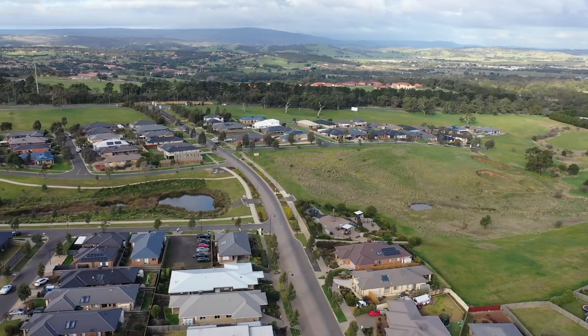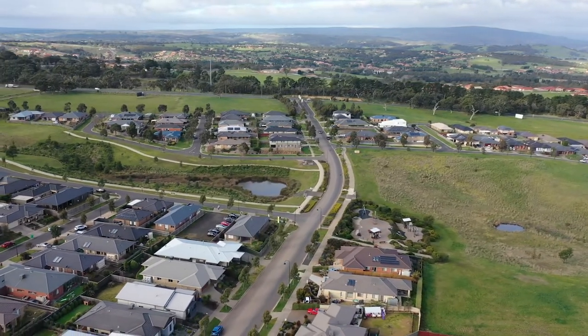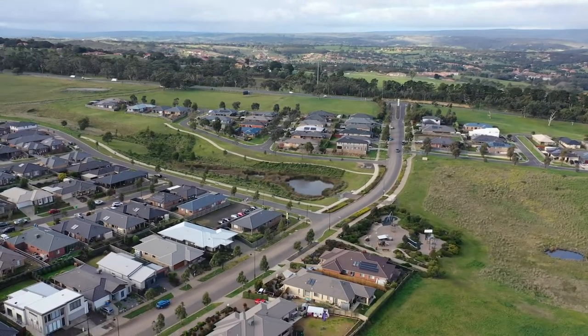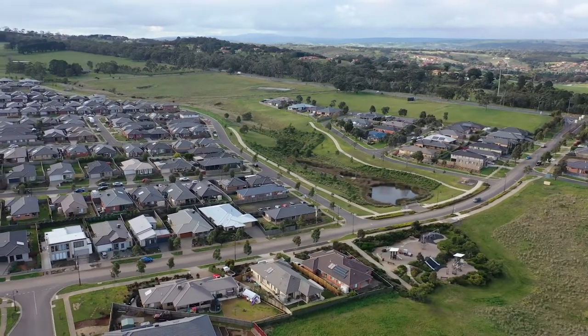Why would someone choose Spring Ridge over any other estate? It's just got that country feel. It's an area where people are very genuine and very nice. We've got all of the amenities and facilities here in Wallen as well. It would suit everybody.